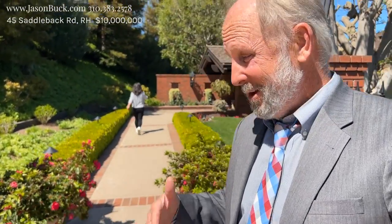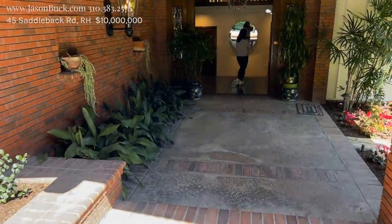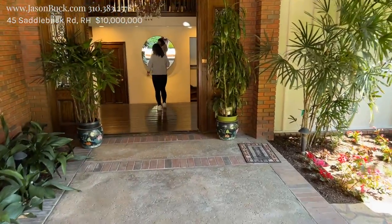Hello, my name is Jason Buck. I work with Remax Estate Properties and I'm pretty excited to show you this magnificent estate. I'm in Rolling Hills, at 45 Saddleback. This is behind the gate — it's a private community and this house is awesome. Casa Alegria. Welcome. Let's check it out.